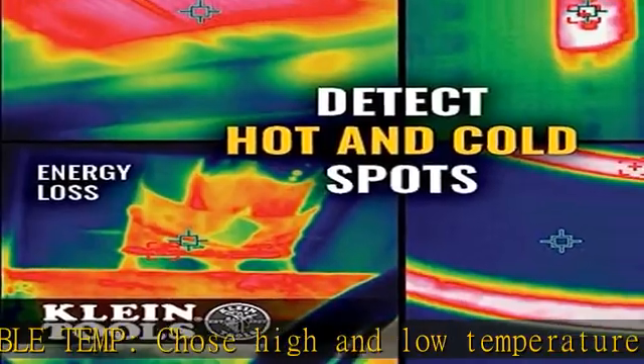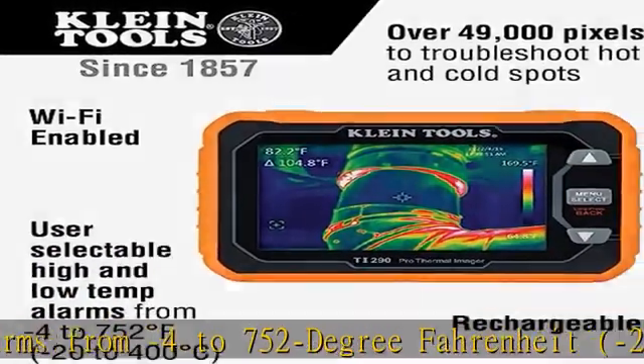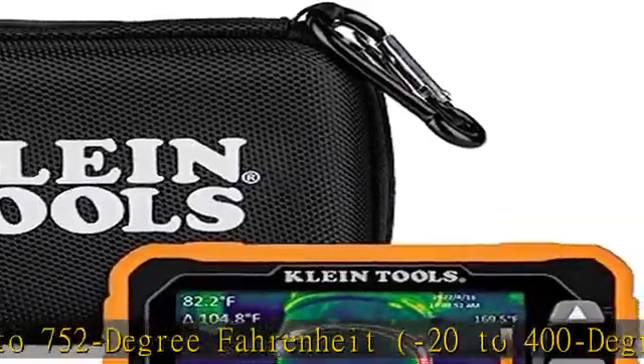Durable thermal imager is built to withstand a 6.6-foot (2M) drop. See more product details in the description to get this product today at the best price.